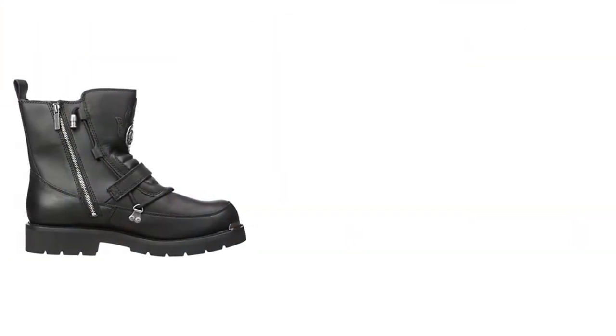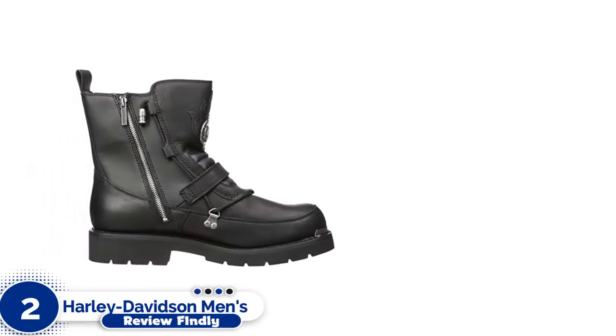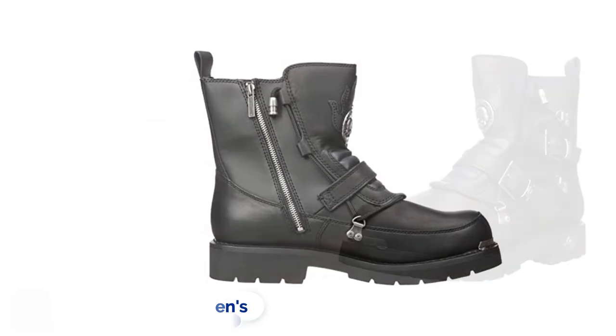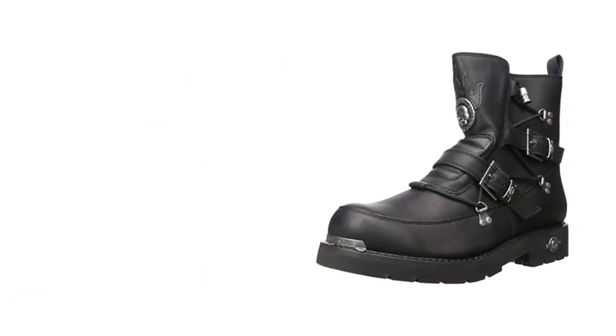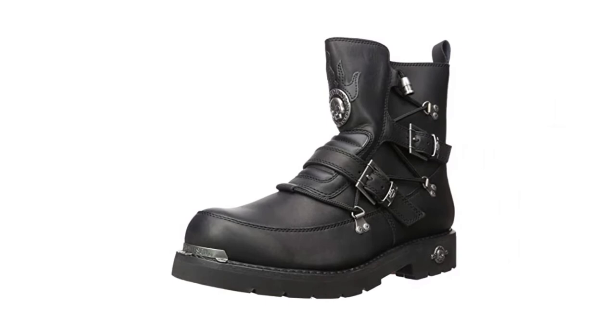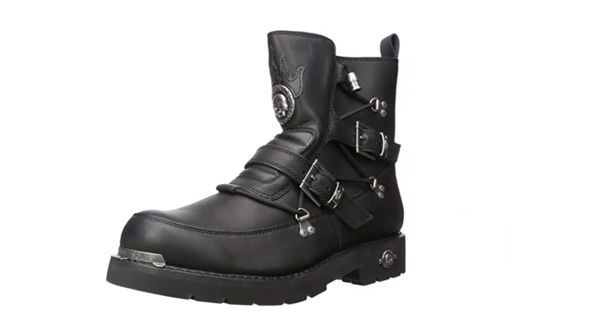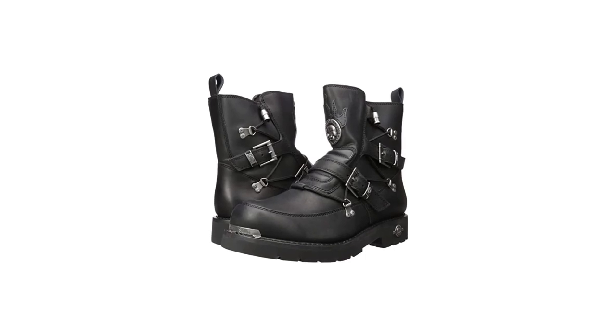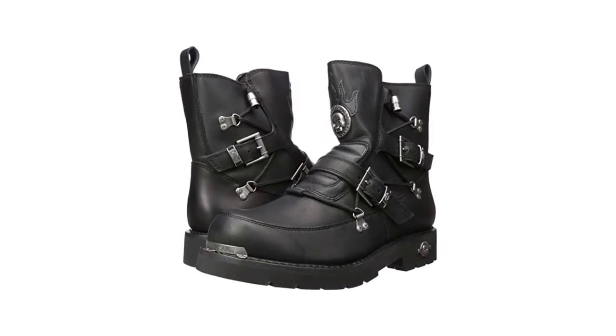Number 2: Harley Davidson Men's Distortion Boot. If Harley doesn't make more money selling gear and clothing than it does on its motorcycles, it's got to be close. And when it comes to boots for both sexes, the motor company offers a cornucopia of choices. These Distortions are as cool as any.